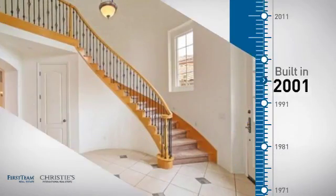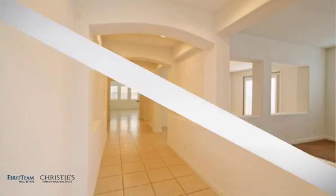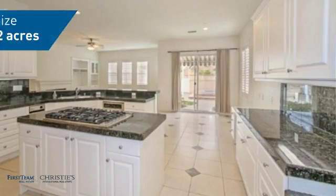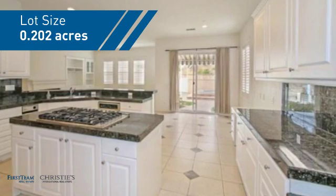This property was built in 2001 and features over 3,600 square feet of space, giving you a spacious layout to play host or kick back and relax after a long day.